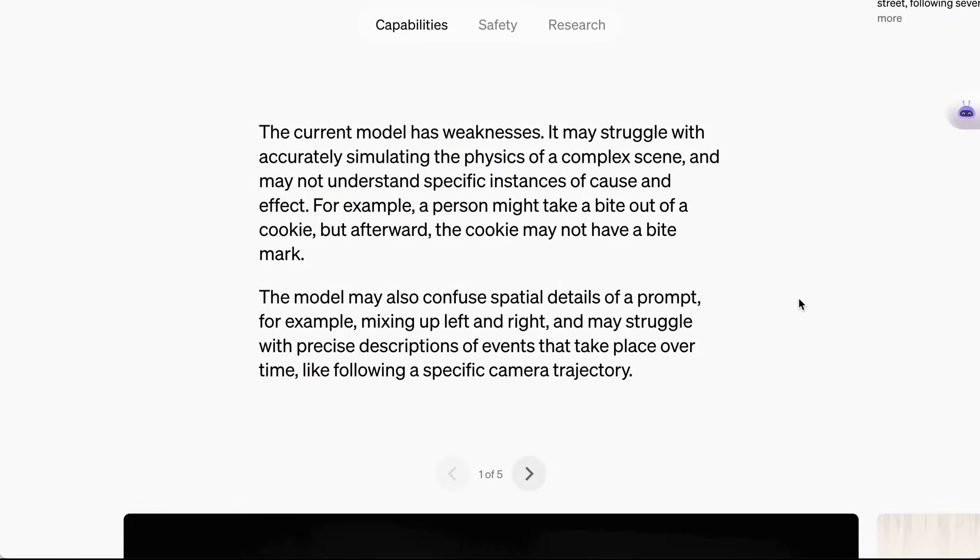Going back to Sora's announcement post, they do say that this model has weaknesses. They suggest it may struggle with accurately simulating the physics of a complex scene, and that it may not understand specific instances of cause and effect. The example they give is a person taking a bite out of a cookie, and afterward the cookie not having a bite mark. They also say that the model might confuse details such as mixing up left and right, or struggling with precise descriptions of events that take place over time, like following a specific camera trajectory.